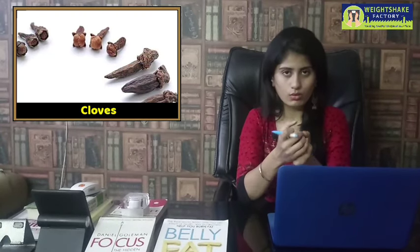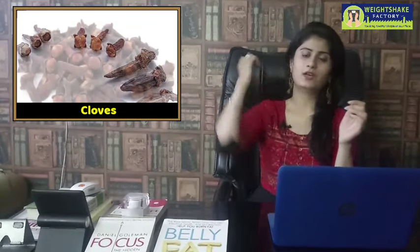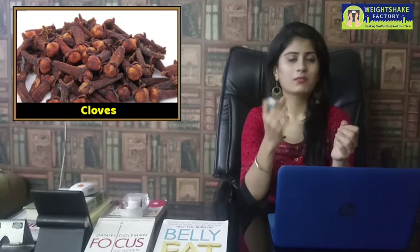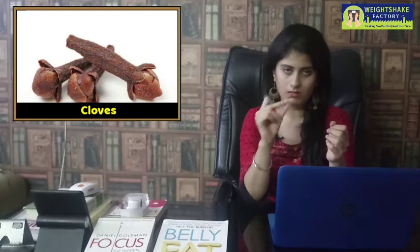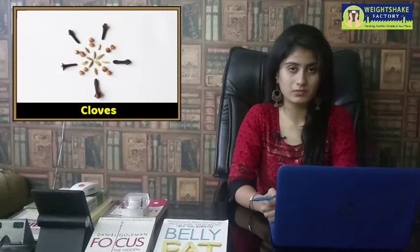The sixth natural fat burner is cloves. You can boil cloves in water and drink it. Take one clove per day — you don't need to take more. This is your sixth natural fat burner from the kitchen.